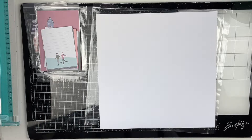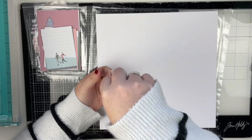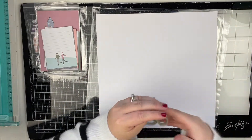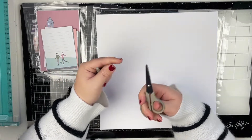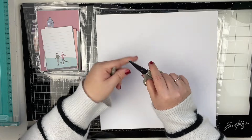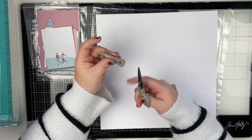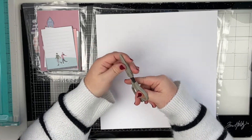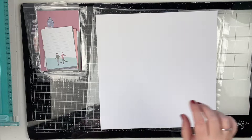They also sent me a pair of micro tip scissors — fussy cutting scissors. Let's check these out. They have a nice lid, and they feel really good in the hand. They're super sharp, and I think it's always really great to have a little safety lid for sharp scissors.